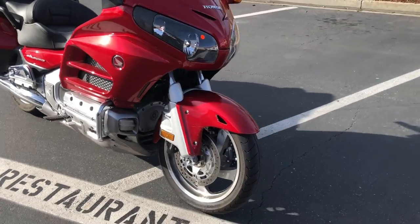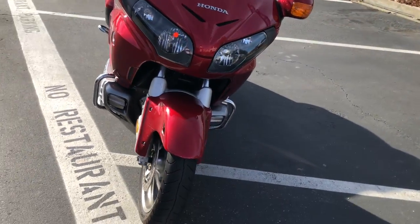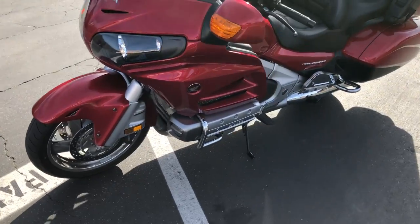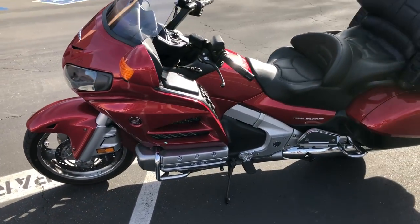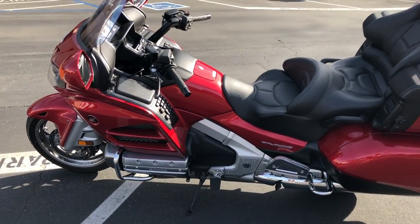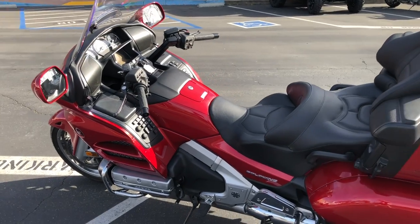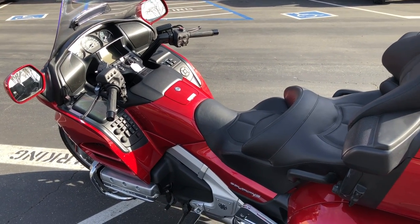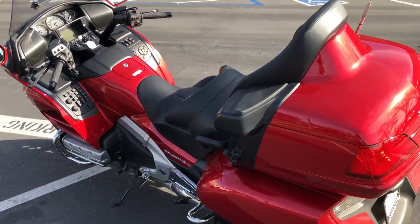We have a little more to share about the Goldwing. This is the ABS model and it also has the full navigation package on it. It's just dialed in and ready to go. It's got the stereo system, and it has the controls where you can plug your helmet in to communicate with your passenger.